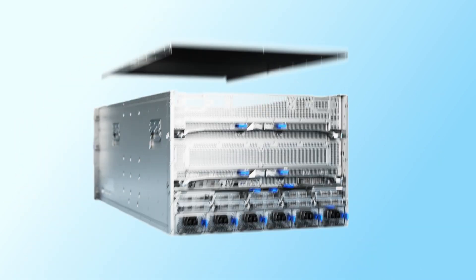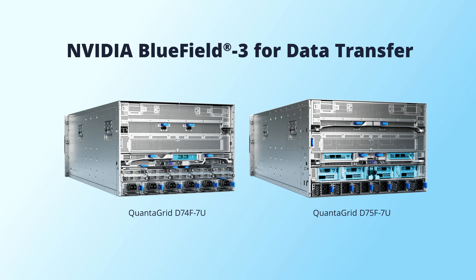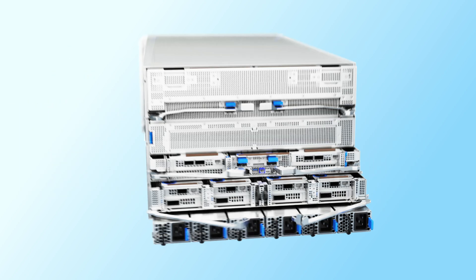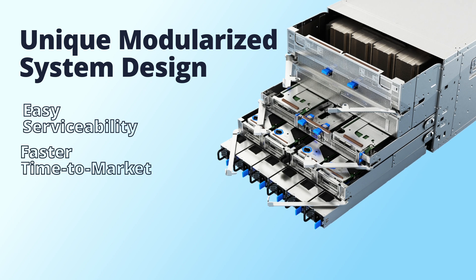To eliminate bottlenecks in data processing, Quantigrid D74F and D75F support NVIDIA Bluefield 3 DPUs and SuperNIC for data transfer, to deliver unmatched performance for extreme AI workloads. These QCT systems feature a unique modularized system design, providing very easy serviceability and faster time-to-market.